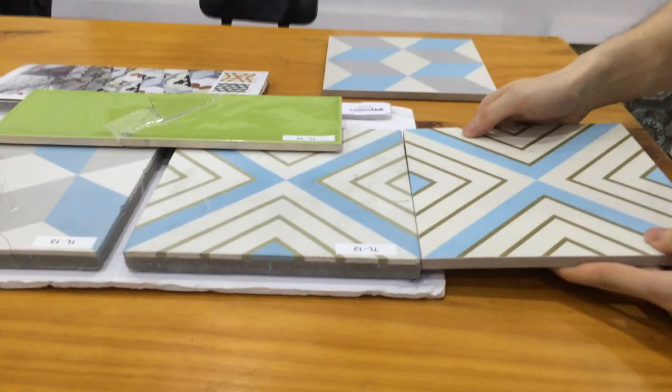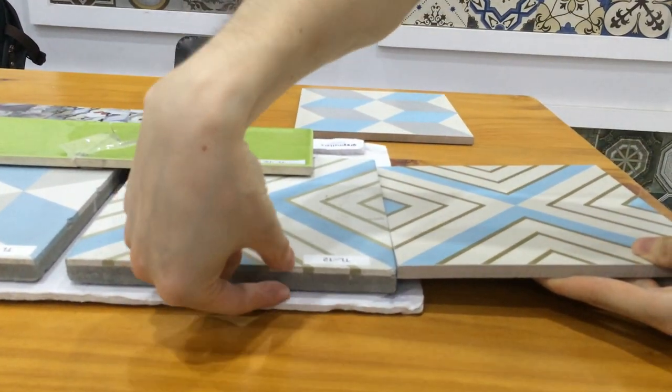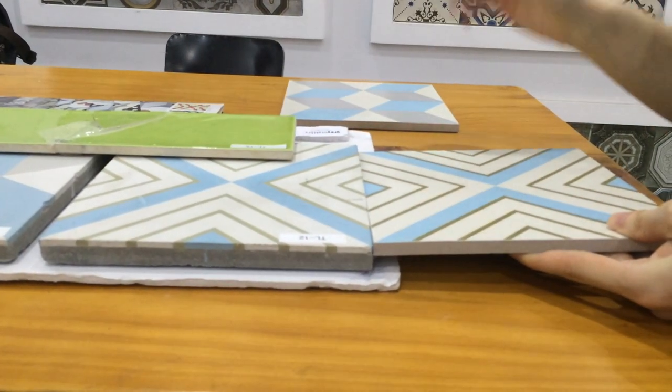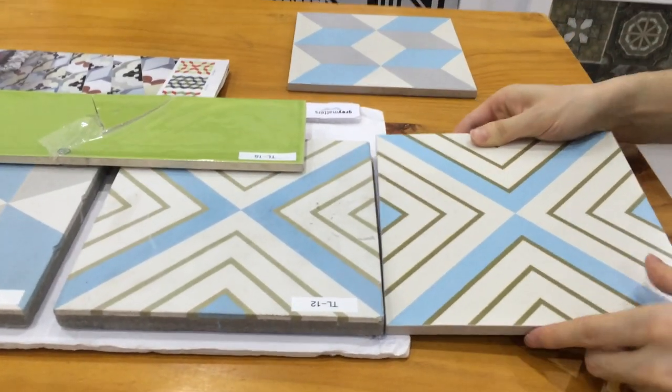I want to show the difference between the two tiles. You can see the ceramic tile from the other company is heavy, and our ceramic tile is light. It's very thin — it can save you much space.